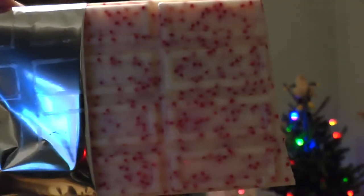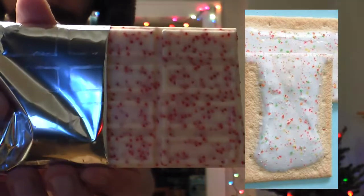It honestly looks like the top of a Pop-Tart, doesn't it? But it smells like straight peppermint — almost too much. Let's give it a go. I'll break off one signature Hershey's chunk.